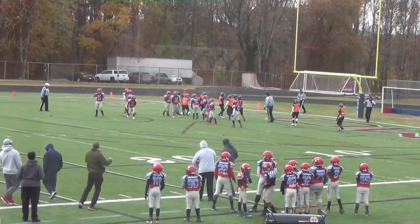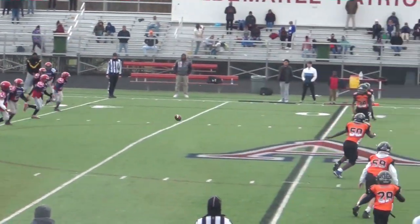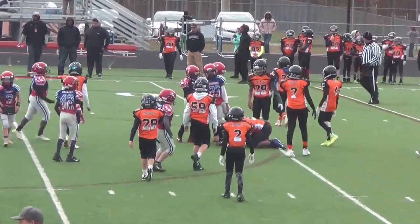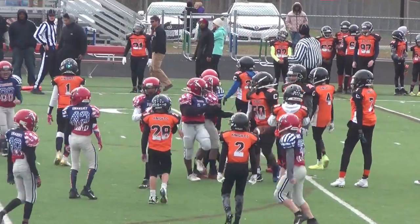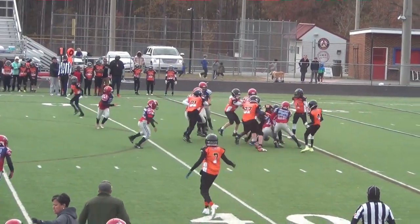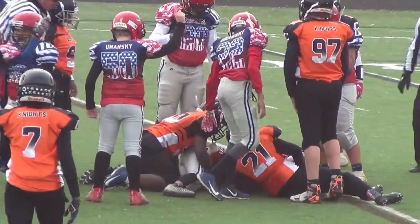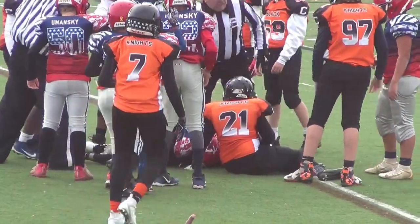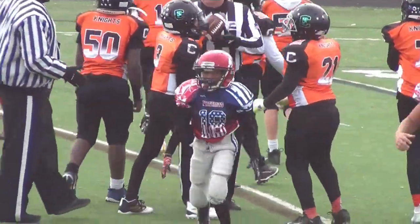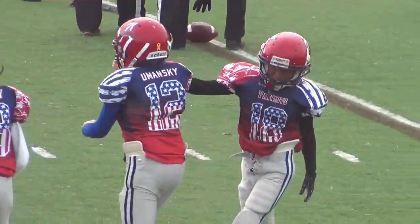Kick is up and kick is no good. He's recovered by the Black Knights — call it down the middle. The ball is loose, and it is recovered by the Patriots. Played by the Patriots defense as they get the ball back for their offense, leading 6-0.